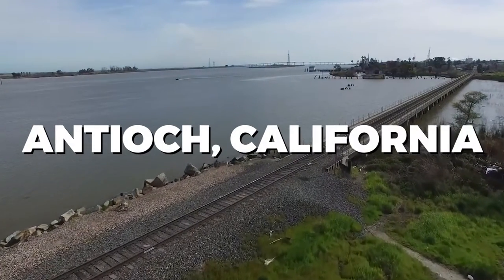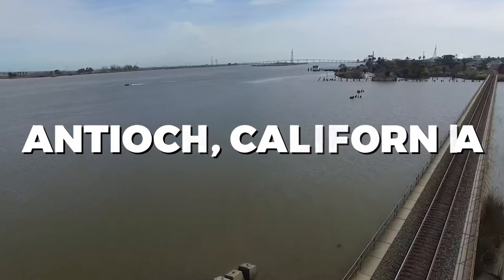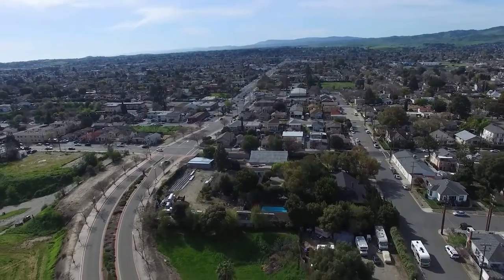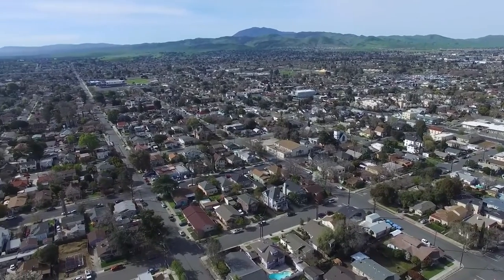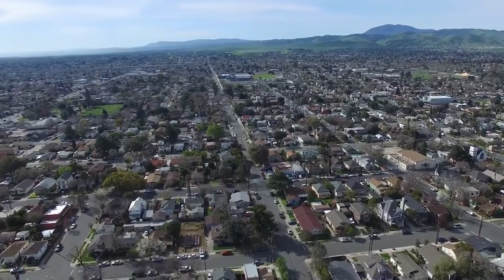Welcome to Antioch, California, a city with a rich history and a variety of attractions to explore. In this video, we'll be uncovering the best things to do in Antioch. Whether you're a nature lover, a history enthusiast, or a foodie, there's something here for everyone. So let's dive right in.